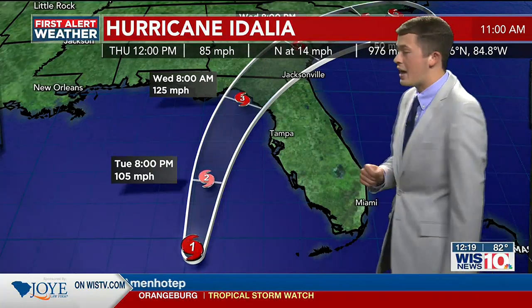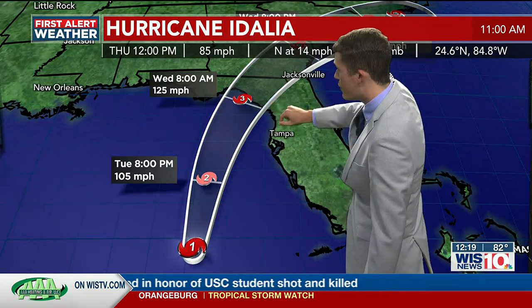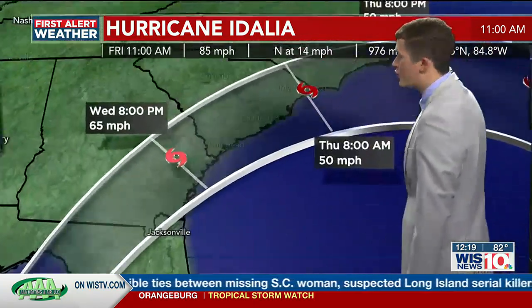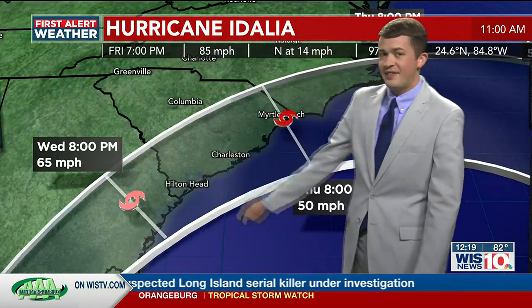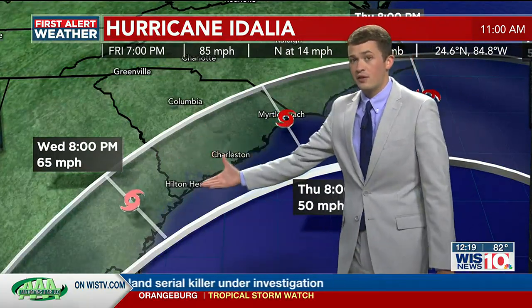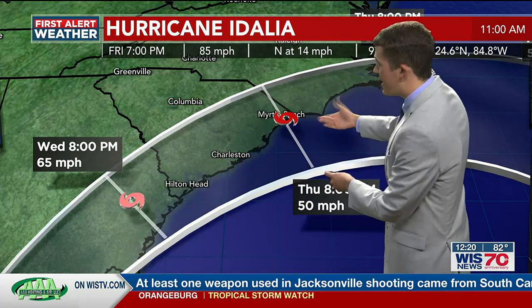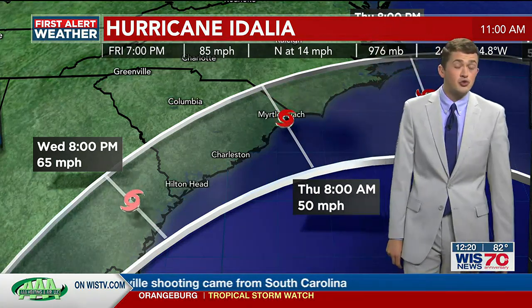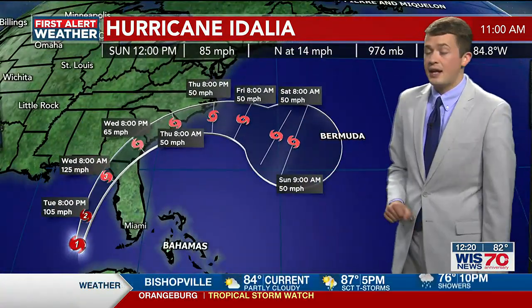Unfortunately, the latest advisory from the National Hurricane Center has Idalia making landfall as a major hurricane within the Big Bend of Florida — a category three storm as the latest projection, with maximum sustained winds of 125 miles per hour. It'll continue to move towards the Palmetto State Wednesday evening and Wednesday night. We'll start to see some outer bands make their way into the Midlands and Low Country, continuing overnight Wednesday and into the early hours of Thursday morning, still bringing impacts as a pretty strong tropical storm before eventually curving out into the Atlantic and heading towards Bermuda.